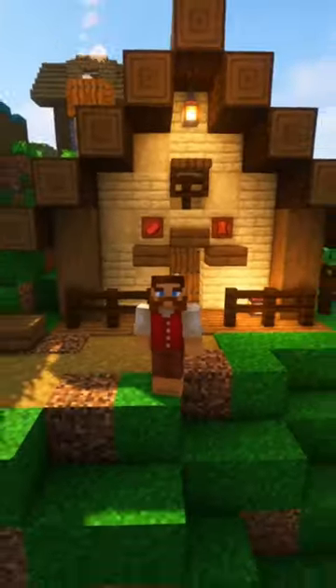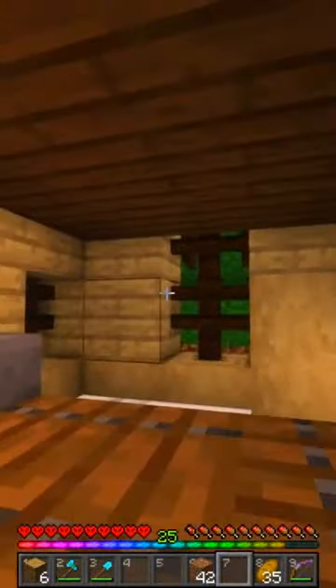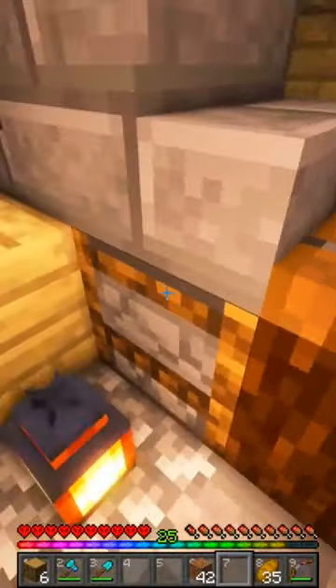This is TV Cribs, and we're going to be looking at this butcher shop right behind me. If we come in right here to the front door, you can see our counter where the butcher will be selling us all sorts of meat and we can trade with them.